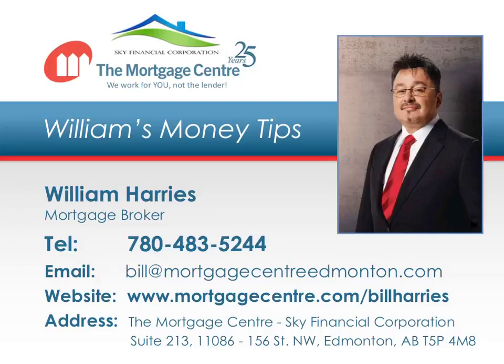Welcome to the Mortgage Center Sky Financial Corporation's Money Tips, where you'll discover insider secrets on how to save time, energy, and money when buying, selling, refinancing, renovating, and maintaining your home. This episode is brought to you by the Mortgage Center Sky Financial Corporation, the number one mortgage choice for homebuyers. Now here's your money tip.